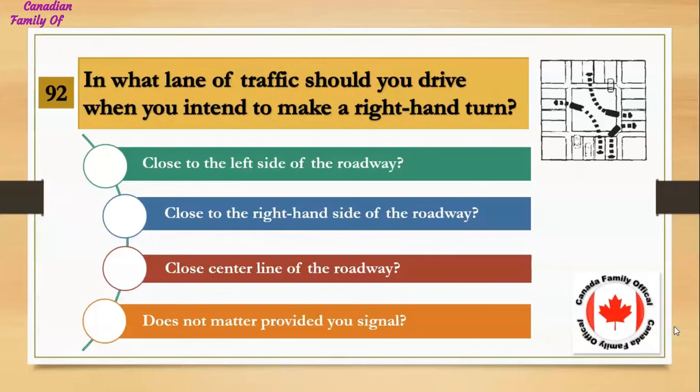In what lane of traffic should you drive when you intend to make a right-hand turn? Number 1, close to the left side of the roadway; Number 2, close to the right-hand side of the roadway; Number 3, close to the center line of the roadway; Number 4, does not matter provided you signal. And the answer is close to the right-hand side of the roadway.